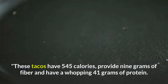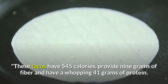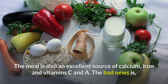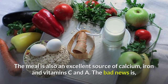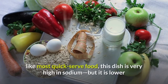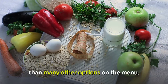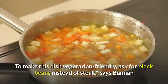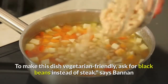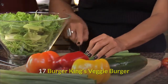Sixteen: Chipotle's Steak and Veggie Soft Tacos. These tacos have 545 calories, provide 9 grams of fiber, and have a whopping 41 grams of protein. The meal is also an excellent source of calcium, iron, and vitamins C and A. The bad news is, like most quick-serve food, this dish is very high in sodium, but it is lower than many other options on the menu. To make this dish vegetarian-friendly, ask for black beans instead of steak, says Bannon.